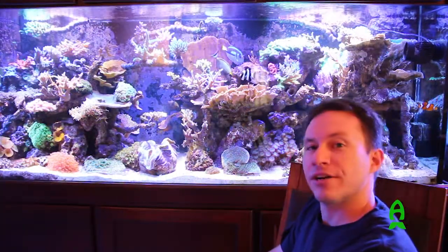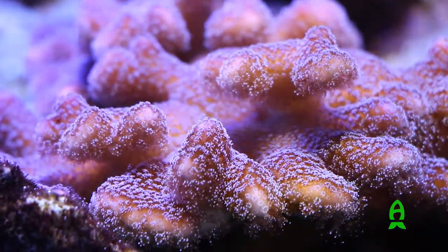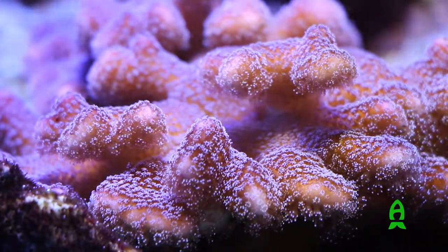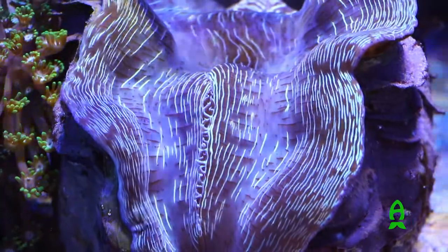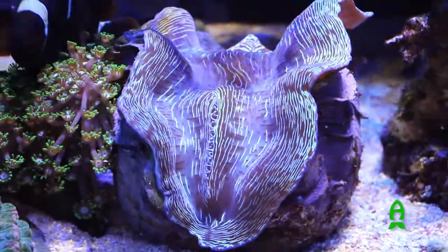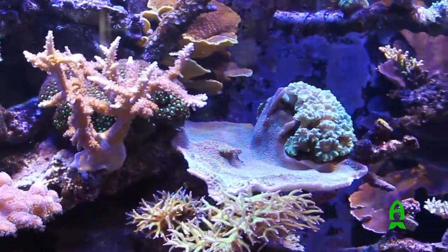The tank started out as two piles of rocks with some small frags in there, and the center of the tank was just sand, so it's kind of like a lagoon. Then I put a clam in the middle, as you can see, and it just started to fill, so now it's just too packed.